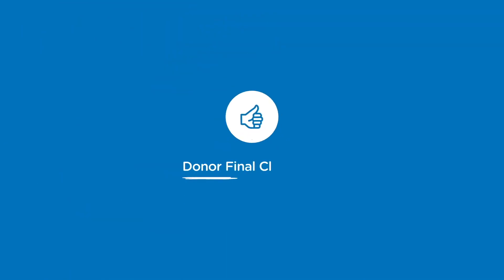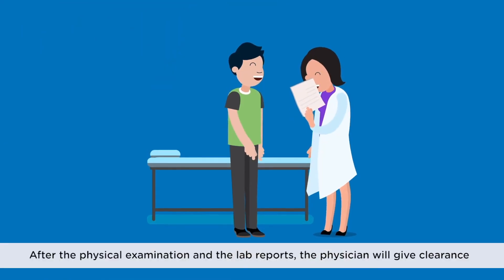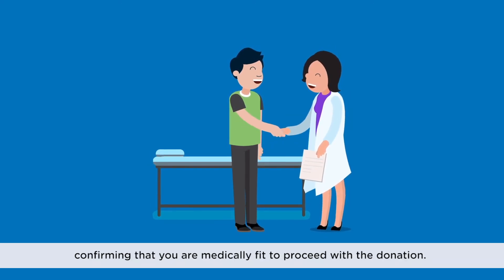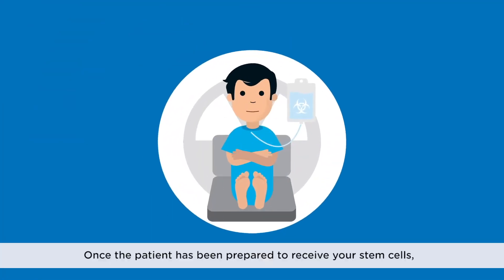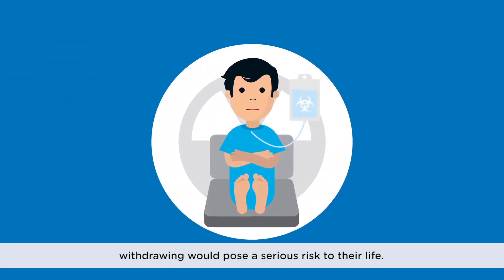Step 5: Donor final clearance. After the physical examination and the lab reports, the physician will give clearance confirming that you are medically fit to proceed with the donation. Your committed decision is of prime importance. Once the patient has been prepared to receive your stem cells, withdrawing would pose a serious risk to their life.